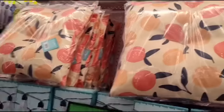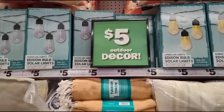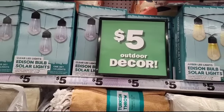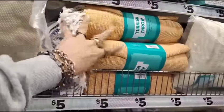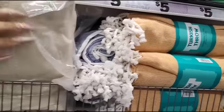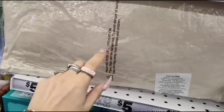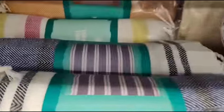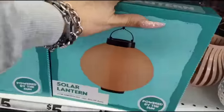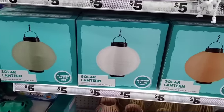They have peach seat cushions for $5, amber LED lights for $10, and string lights for $5. They also have these Turkish throws for $5 — you have the orange with white and the nautical blue with white. There's also a pillow for $5 in oatmeal and a burlap look. More throws in yellow and red multicolor. And look at these solar lanterns — peach, celery sage green, and white for $5.